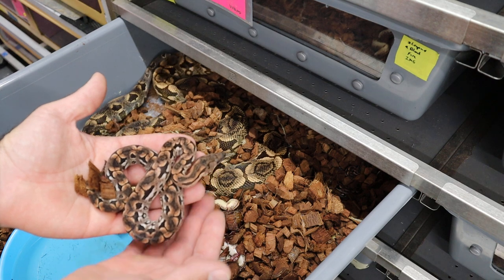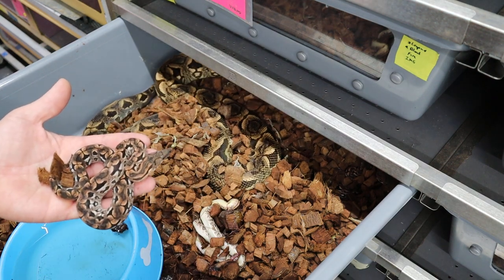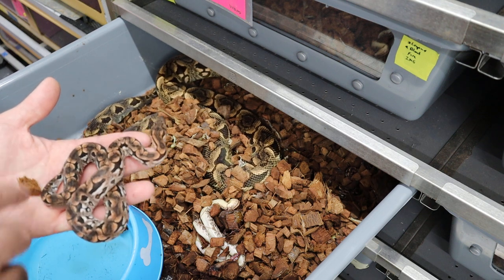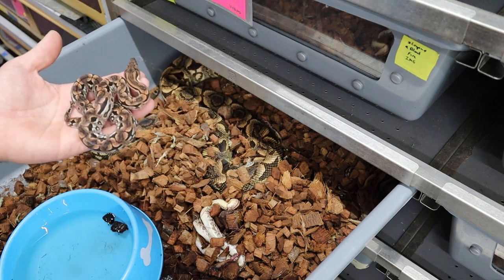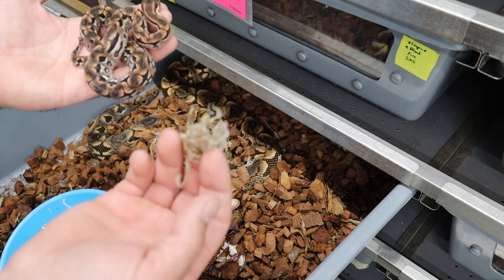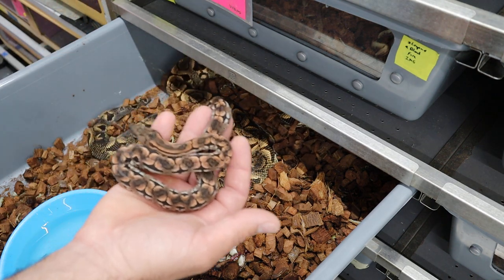What a perfect little Dumeril's boa baby. These are so special to me because it takes them so long to be born. I think this girl ovulated in December or November. What's interesting about Dumeril's boas is that they shed almost as soon as they're born. So this shed that you see here is actually the shed from the babies. This girl yesterday had not yet laid her babies.